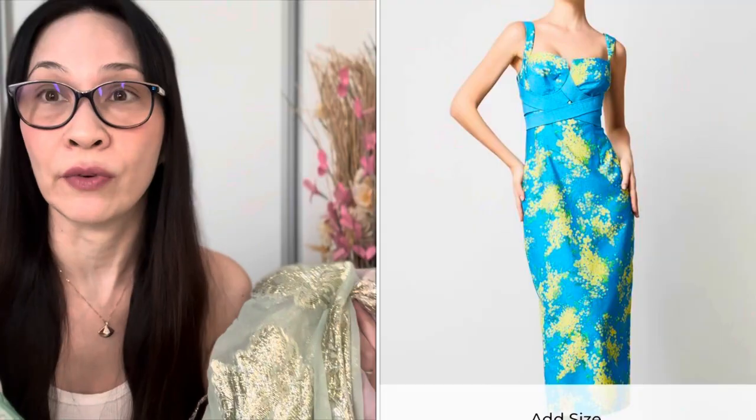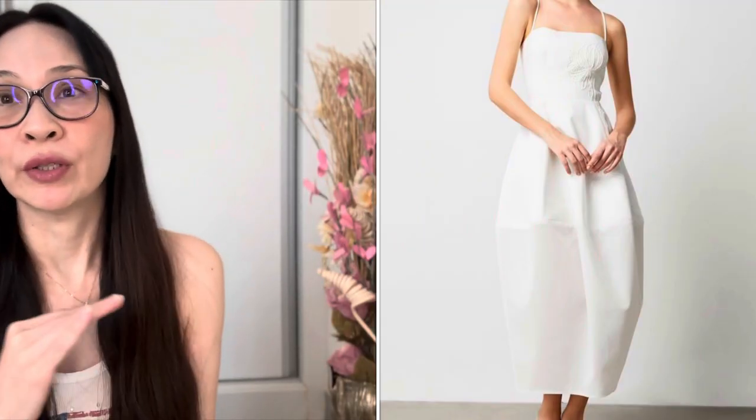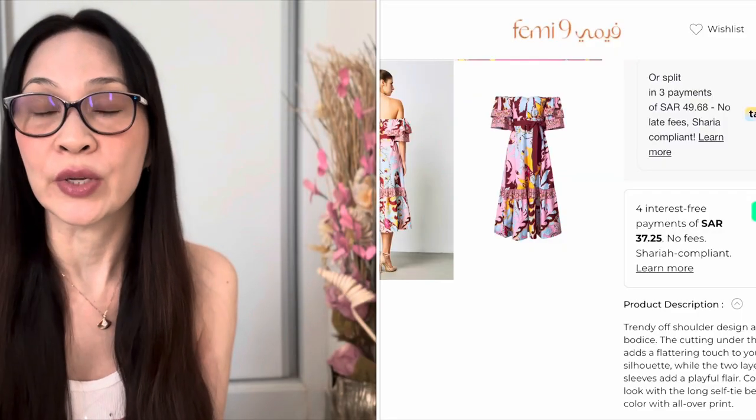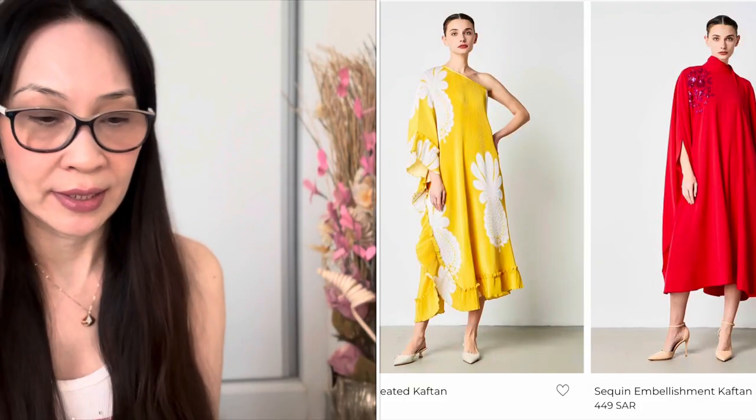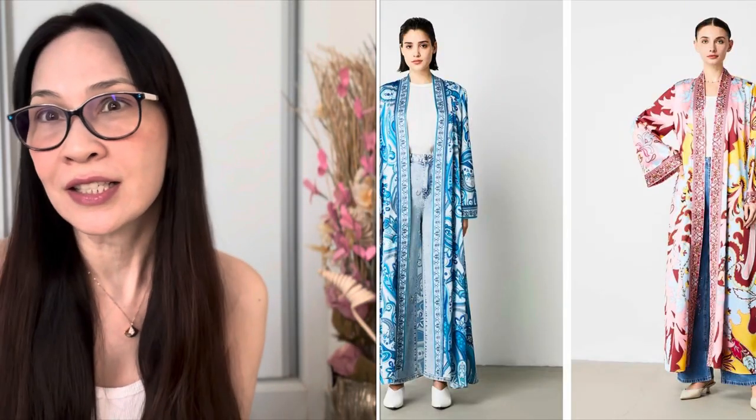The fit wasn't exactly right for me — it might be better for someone more petite or with a shorter torso. But the dresses are beautiful and I'm still thinking about that sundress. Alternatively, I could size up to a small and wear it a little looser, or hand stitch and alter it slightly. Prices are very affordable here at Femi9 — again, not sponsored. Prices range from 300 to 500 SAR, which is roughly 80 to 100 USD. They have kaftans, sundresses, and cocktail dresses.